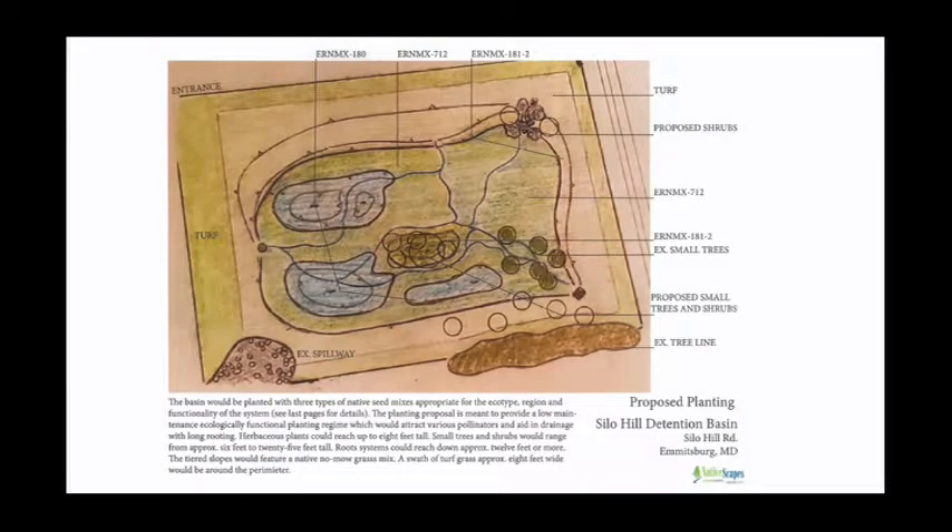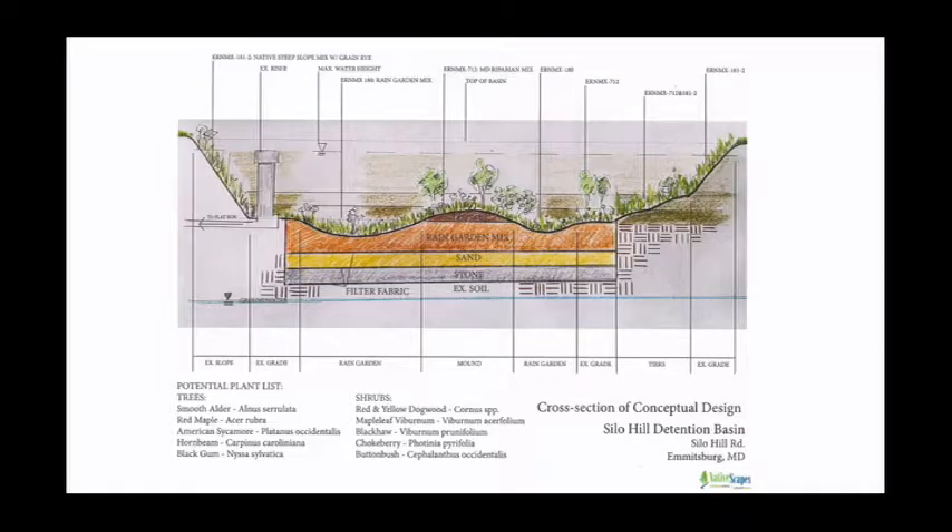Here's an example of the cross-section plan of the proposed basin. The basin will be planted with three types of native seed mixes appropriate for the ecotype, region, and functionality of the basin. The planting proposal is meant to provide a low-maintenance, ecologically functional planting regime which would attract various pollinators and aid in drainage with long rooting. Plants could reach up to 8 feet tall; small trees and shrubs would range from 6 to 25 feet tall; root systems could reach down to 12 feet or more. The tiered slopes would feature a native no-mow grass mix. As you can see, it will be a mix of stone at the bottom, sand, rain garden mix, topsoil, and plantings.